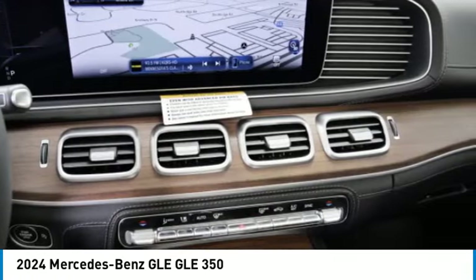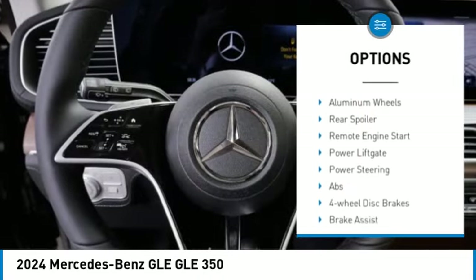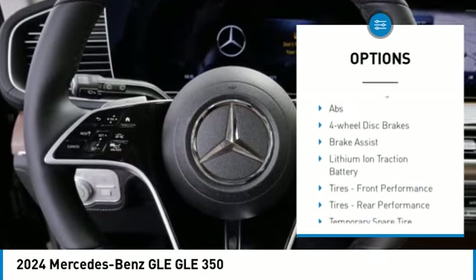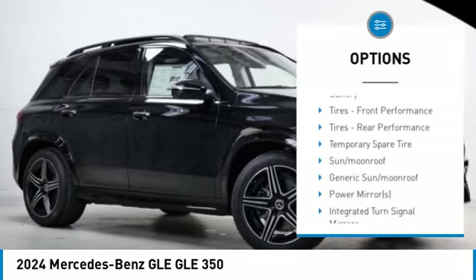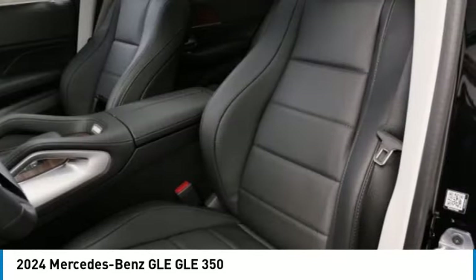Here are some of this vehicle's great options: rain sensing wipers, tire pressure monitor, turbocharged engine, blind spot monitor, all wheel drive, heated mirrors, aluminum wheels, rear spoiler, remote engine start, and power lift gate.